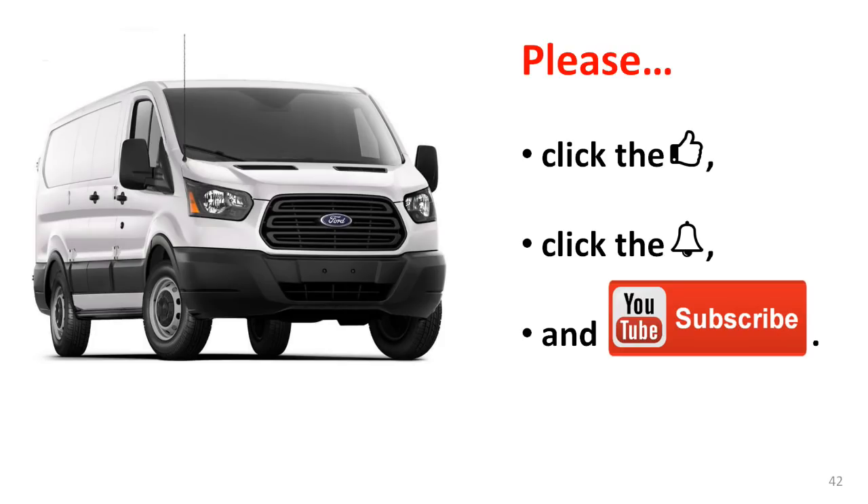That's it for this video. If you liked it or if you learned something, please give it a thumbs up. Click the bell icon to be notified of new videos. And most of all, please subscribe. Oh, and don't forget — I'm not Chuck.